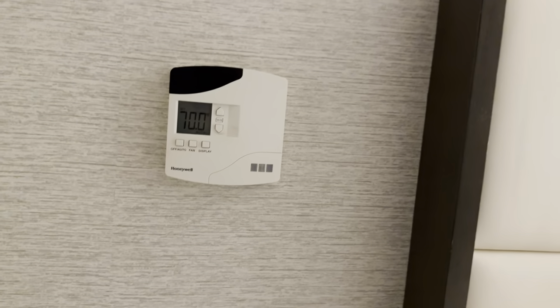We have air conditioner controls and we have a window. I love the opening but I'm not going to try it.